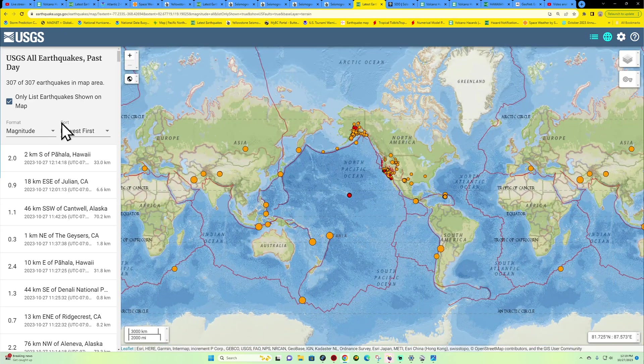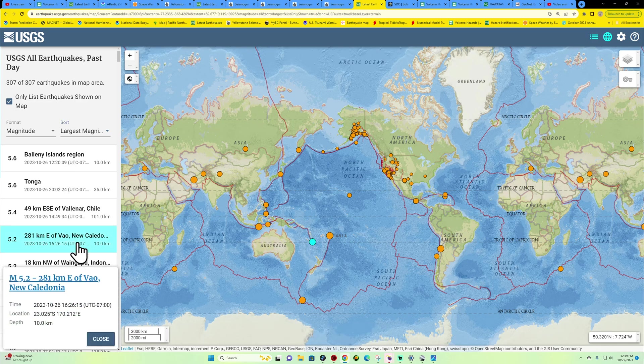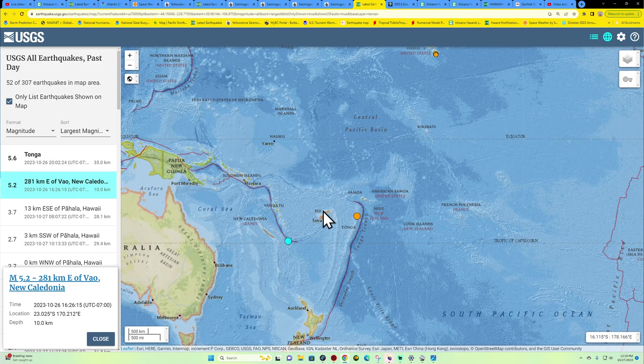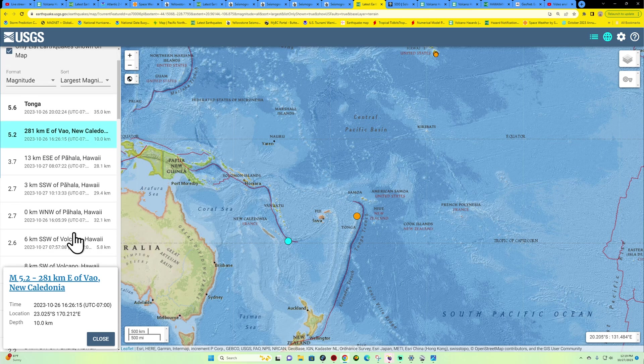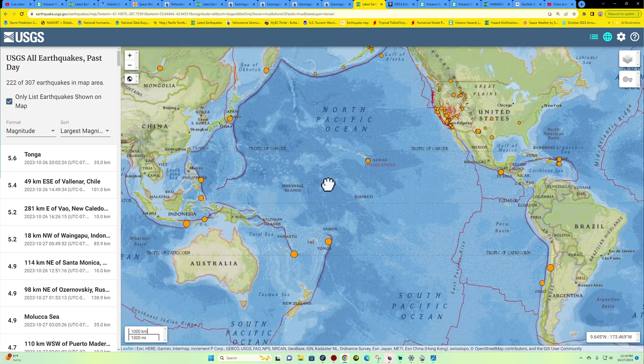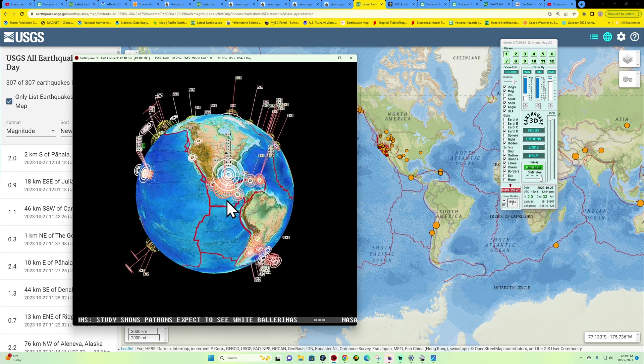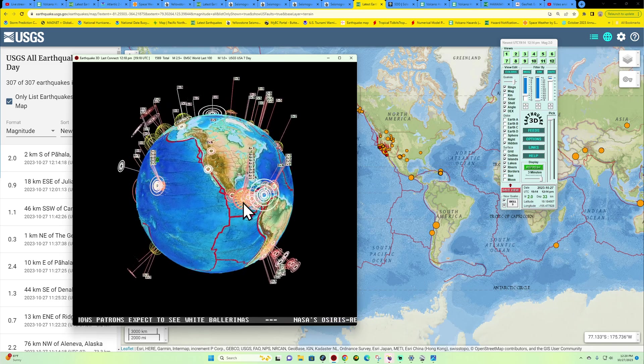Let's check out the largest magnitude and see what we got. So far today, looks like we did see a 5.2 back here across the New Caledonia region, south of Vanuatu in this little horseshoe bend of a plate boundary. A little bit of activity across the Hawaii area and the Pahala region — quite a bit of earthquake activity in the 2 and 3 range. On the Earthquake 3D Globe, there's what appears to be a 5-pointer there in the Middle America Trench.